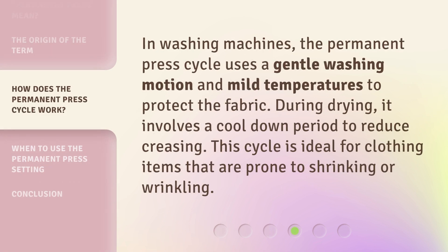In washing machines, the Permanent Press cycle uses a gentle washing motion and mild temperatures to protect the fabric. During drying, it involves a cool-down period to reduce creasing. This cycle is ideal for clothing items that are prone to shrinking or wrinkling.